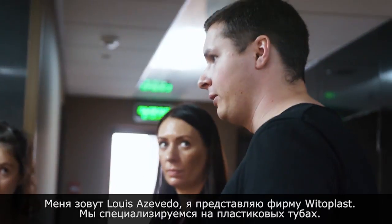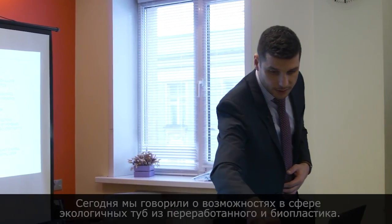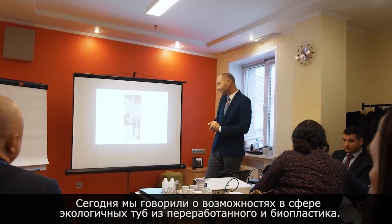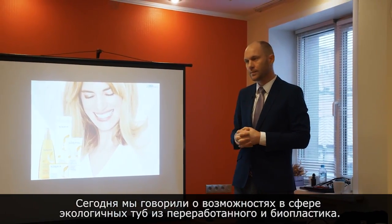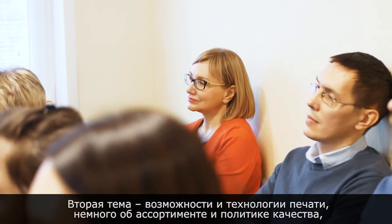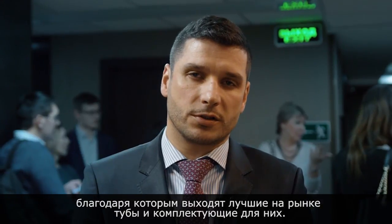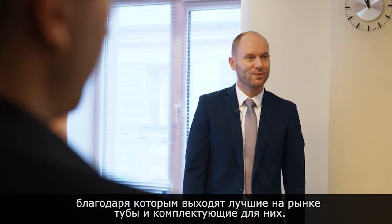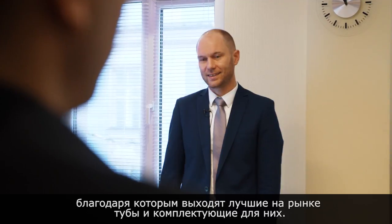My name is Luís Azevedo, I work for Vitoplast — we are a plastic packaging manufacturer. I am account manager for international markets and today's presentation was about recyclable tubes for PCR and for sugarcane, and about printing solutions for the tubes. We have a big assortment in terms of tubes, from diameter 13.5 to 50. Everything we do, we take care about quality control and we have the highest quality in terms of tubes, caps, and everything we do.